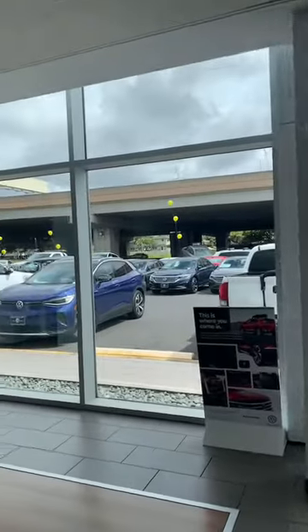What's going on, you guys? You hear the vibes, you see the vibes. We're gonna hit the Volkswagen dealership. It looks awesome here.